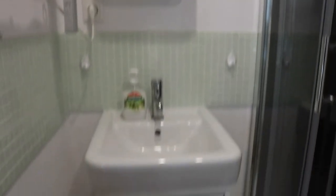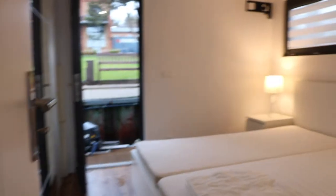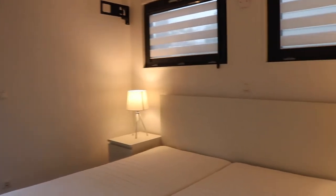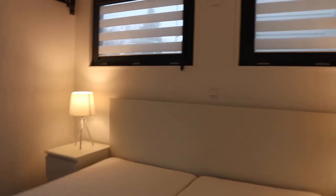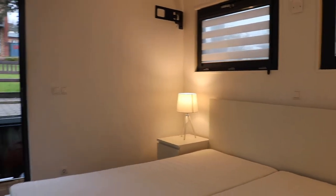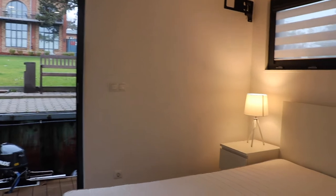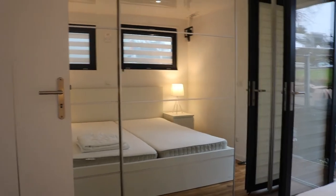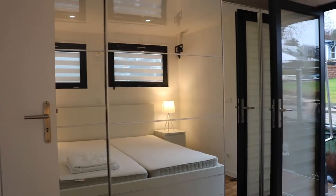And finally the bedroom — you can see the shades are actually down here so it's even brighter normally. There's a very big bed and your space. Quickly we'll look at it from the side here — big mirror.